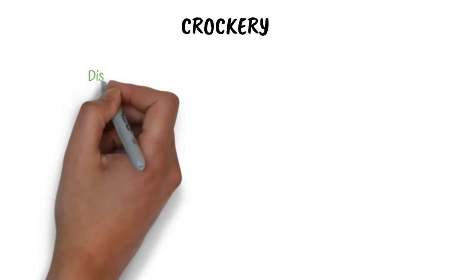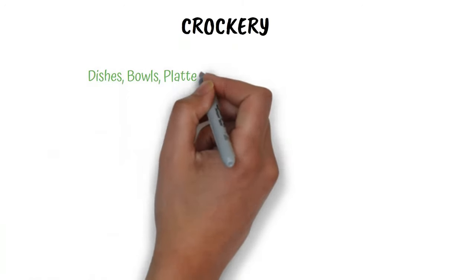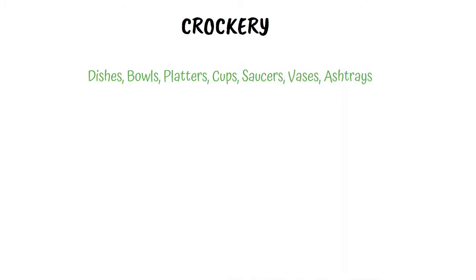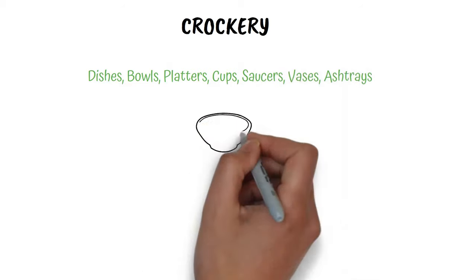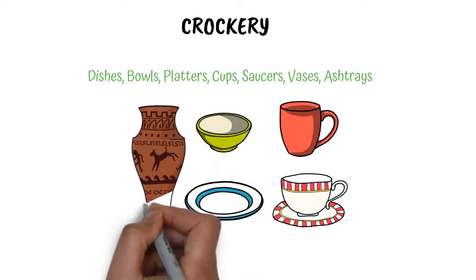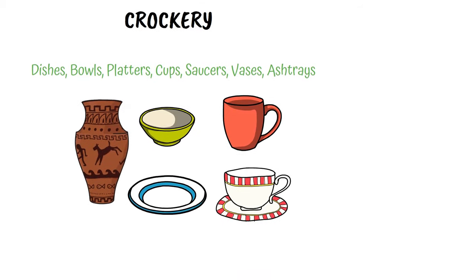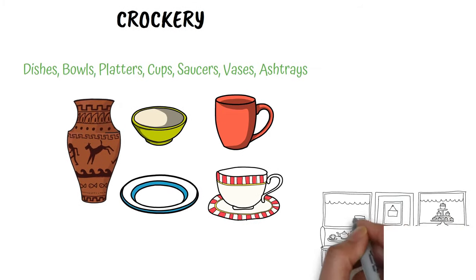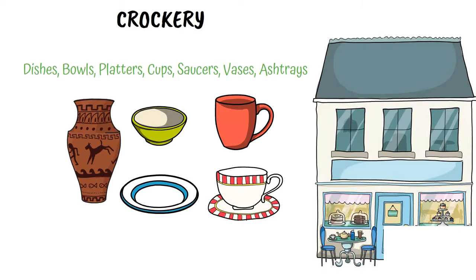Crockery is a collection of dishes, bowls, platters, cups, saucers, vases, ashtrays and similar items. These are easily available in different designs, colors and patterns. Hence while purchasing you should check that the crockery items fit in with the theme and the interiors of your establishment.